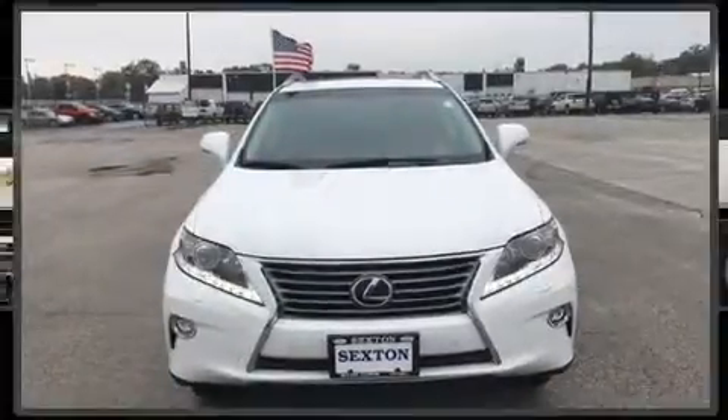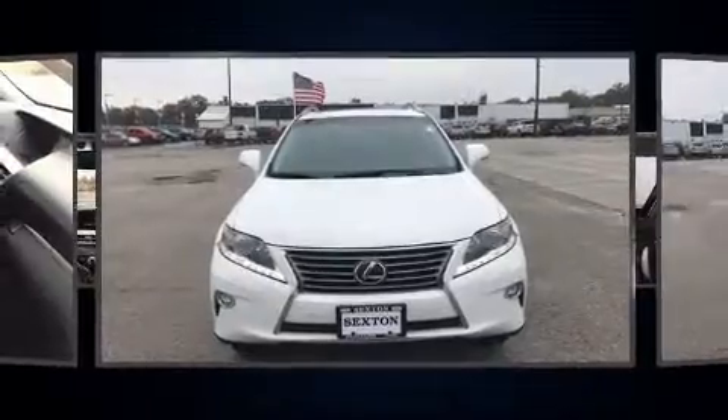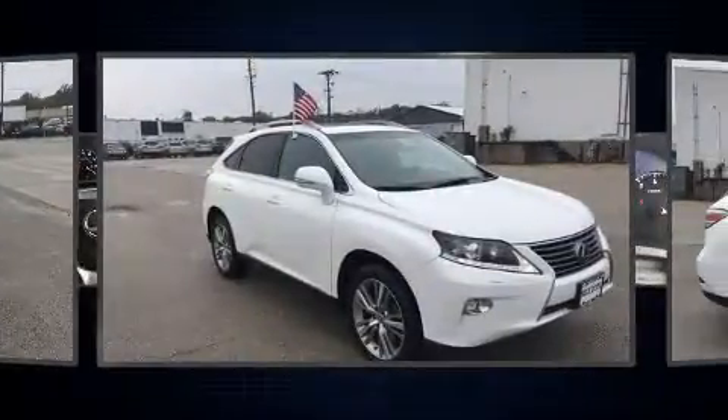Come test drive this 2015 Lexus RX 350. It features an automatic transmission, all-wheel drive, and a 3.5-liter six-cylinder engine.